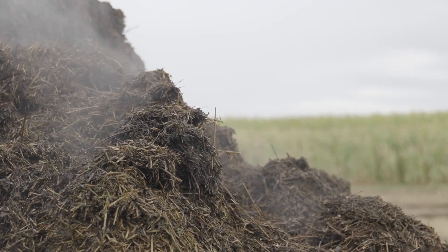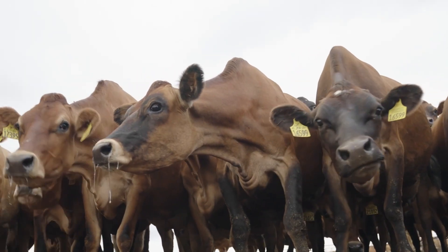It's frustrating, it stinks, it releases all that carbon which is valuable for the soil — and that was really probably the genesis to us figuring out this biofilter system.